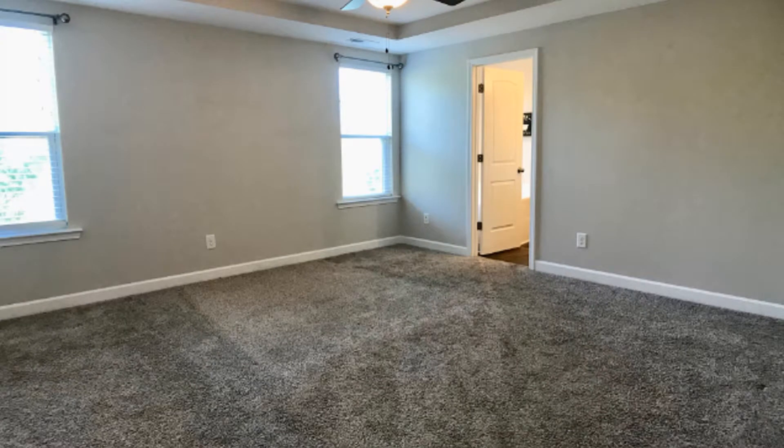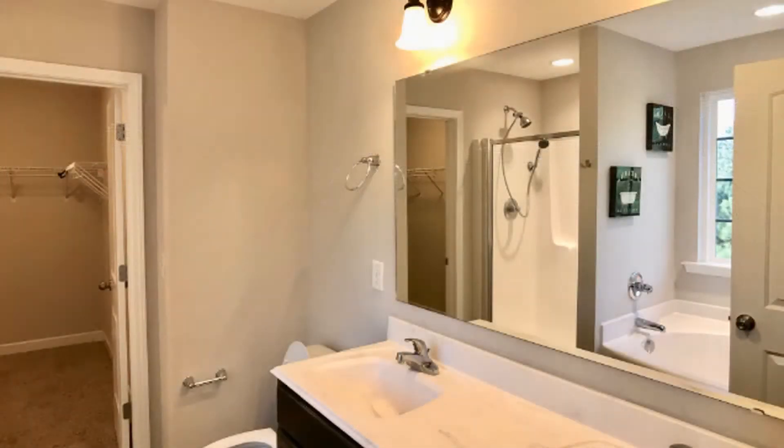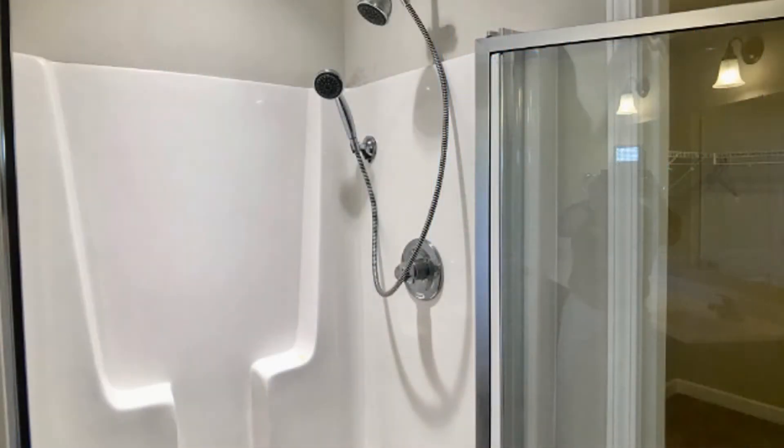There is a separate formal dining room as well. The master bedroom has a tray ceiling with a ceiling fan and a huge walk-in closet. It also has an ensuite bathroom that comes with a double-sink vanity, a separate tub, and a stall shower.